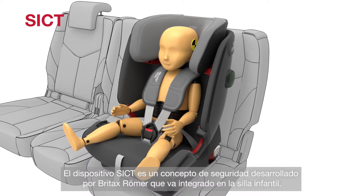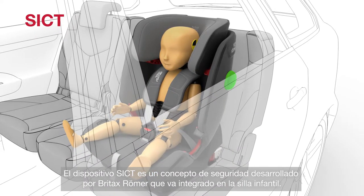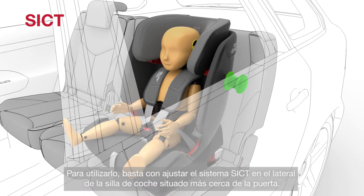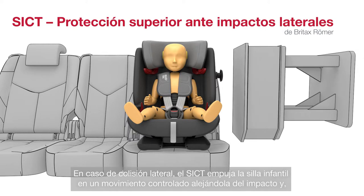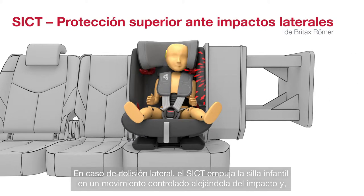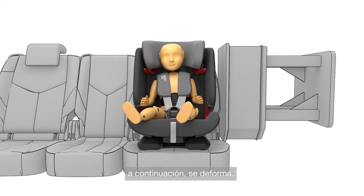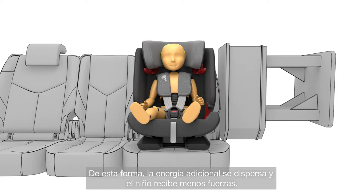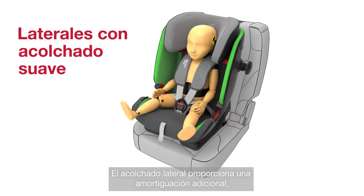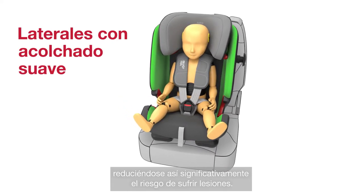SICT is a safety concept developed by Britax Römer that's integrated into the child seat. To use it, simply unscrew the SICT on the side of the seat closest to the door. In a side collision, SICT pushes the child seat in a controlled movement away from the impact and then deforms. In this way, additional energy is dispersed, there are fewer forces on your child, and the padded side wings provide additional cushioning — significantly reducing the risk of injury.